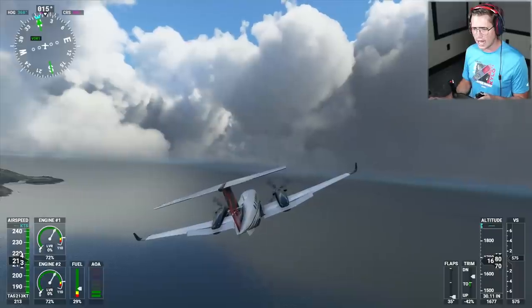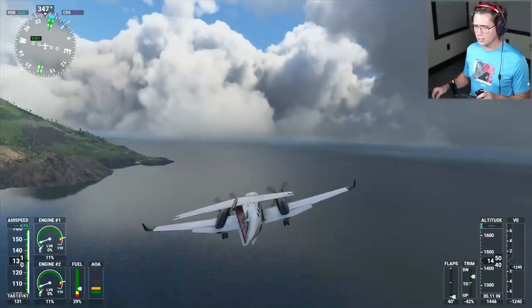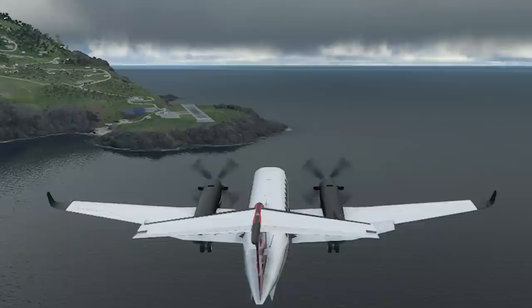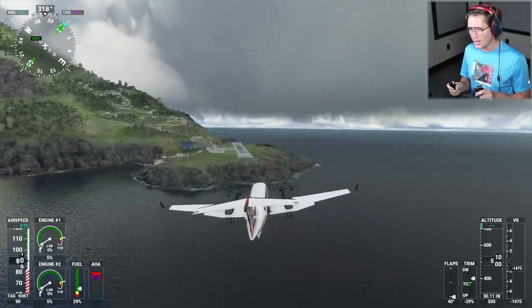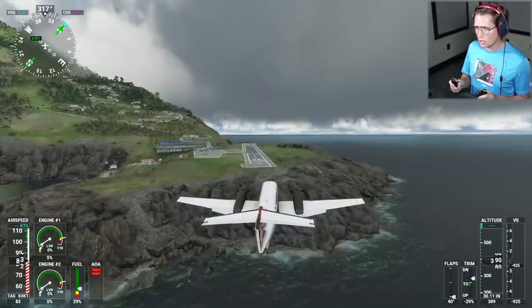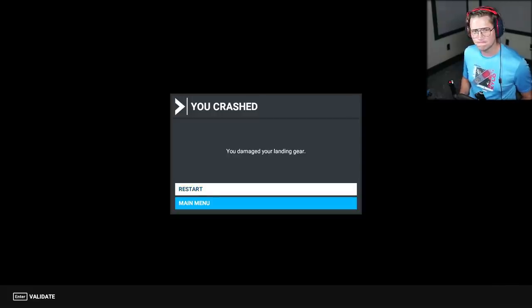Everything all the way down — let's get these flaps all the way down and the landing gear down. Throttle's all the way off. We could kill the engines. We might actually be able to make it — we've got a little burst of speed there. Engines everything all the way off. Come on, give me a little bit more. We're stalling. Use the rudders. No! You damaged your landing gear. We were close.